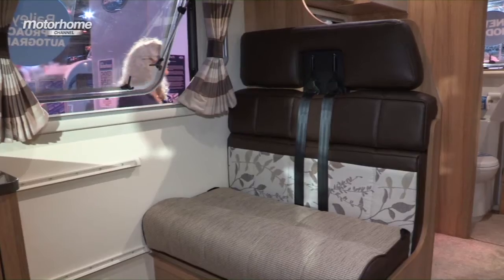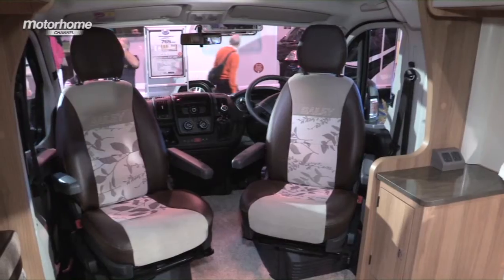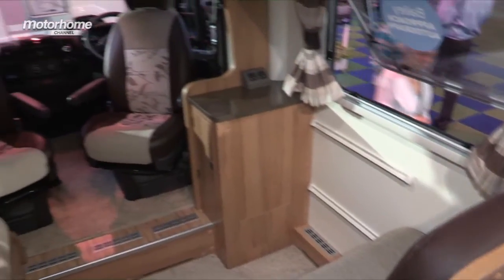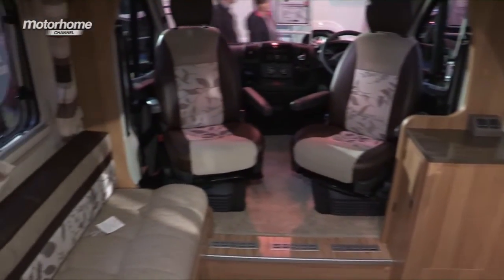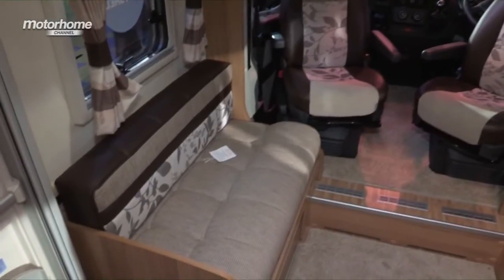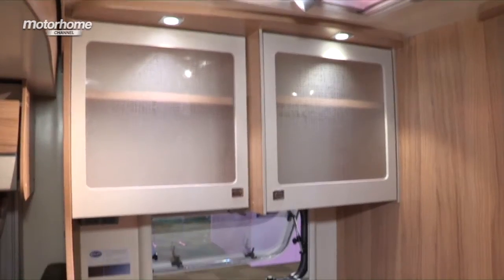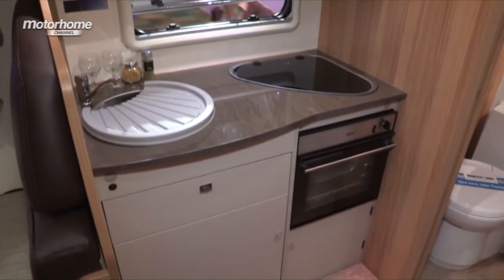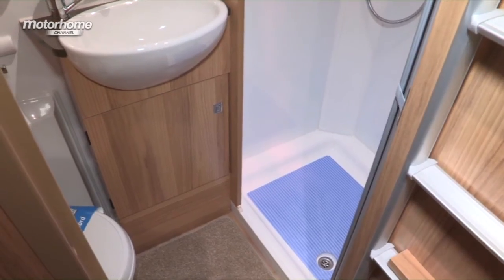I'm seated here in the half dinette lounge. There's a forward-facing sofa which has two belted seats and the two cab seats up front. It has three sleeping berths — the double bed which drops down from the ceiling, and you can also make up a single berth across the width of the van underneath it. Moving back in the van, there is the compact kitchen area. It's split either side of the galley and it's perfectly workable. At the very rear of the van, you have a full-width end washroom.